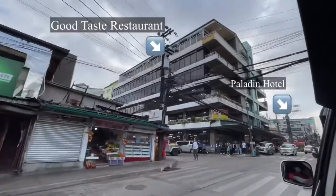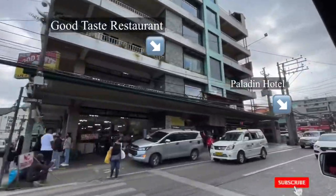Pero sulit naman siya dito kasi lalakarin mo lang. Andito yung Good Taste sa katabing building — yung kilalang restaurant. Kumain kami kanina.